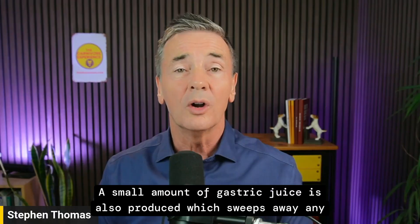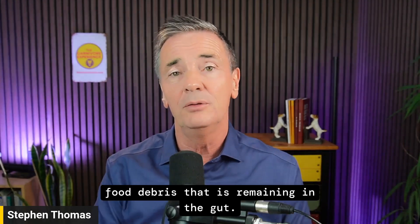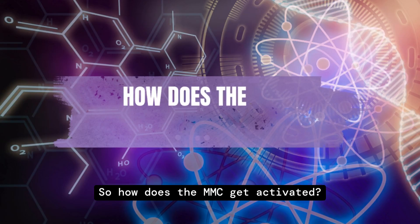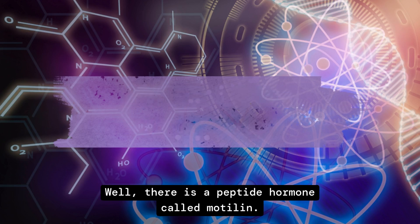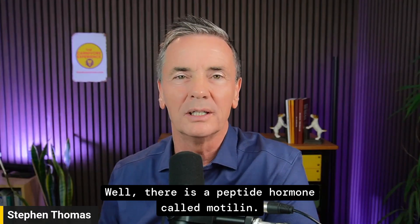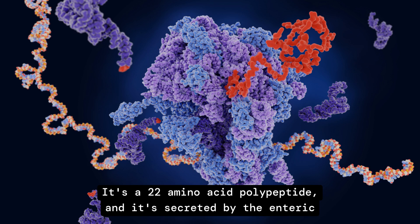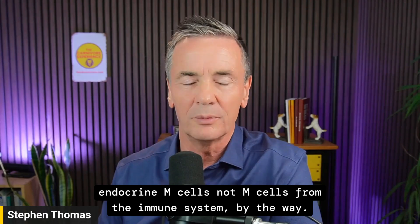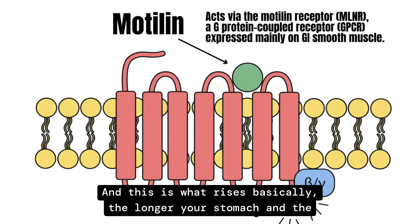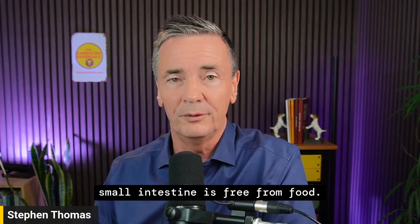A small amount of gastric juice is also produced, which sweeps away any remaining food debris in the gut. Motilin is a 22 amino acid polypeptide secreted by enteric endocrine cells — not M cells from the immune system. Levels rise the longer your stomach and small intestine are free from food.